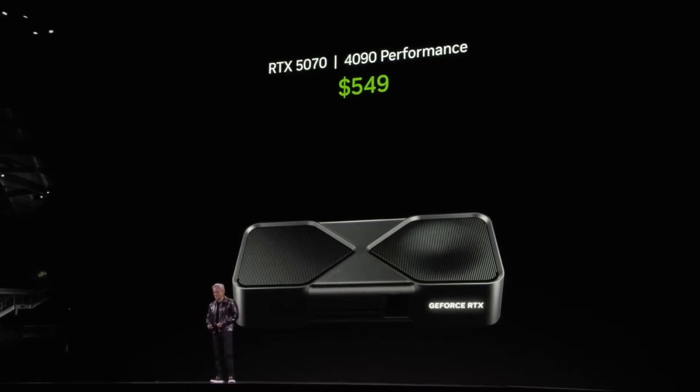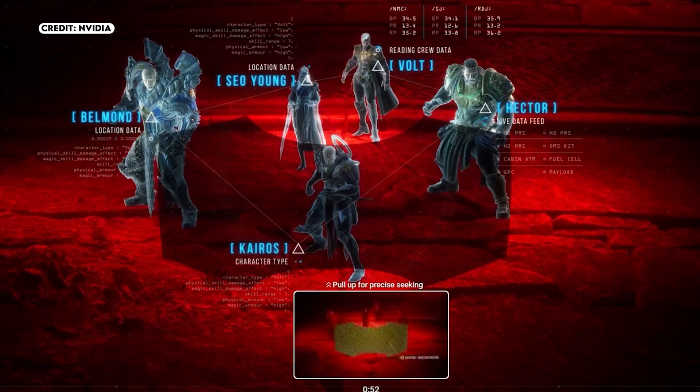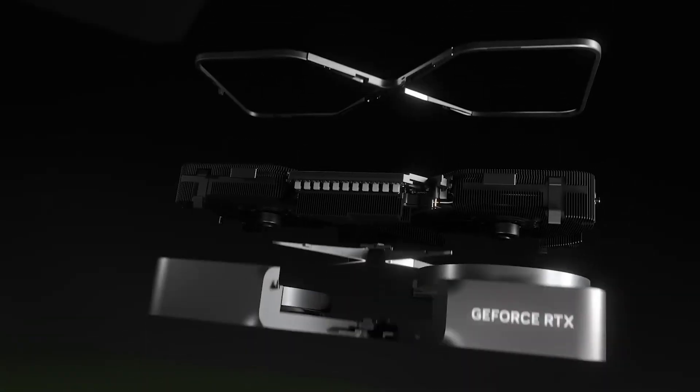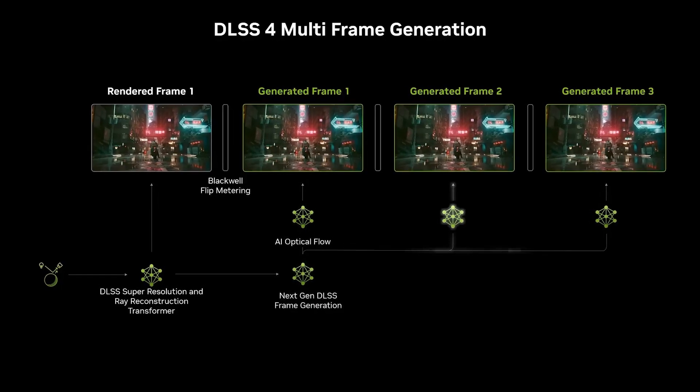For those working with tighter budgets, NVIDIA has included the RTX 5070 Ti and the RTX 5070 in the lineup, priced at $749 and $549 respectively. These GPUs may fall into the mid-range category, but they still pack serious next-gen capabilities, including support for the latest features like DLSS 4 with multi-frame generation.